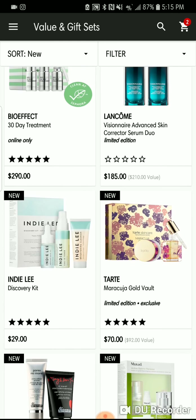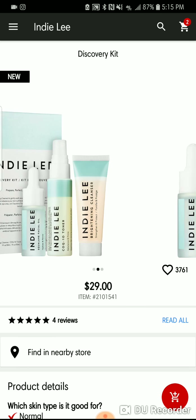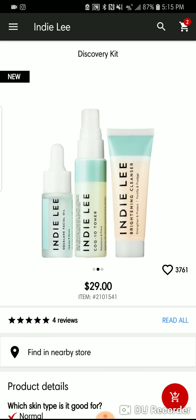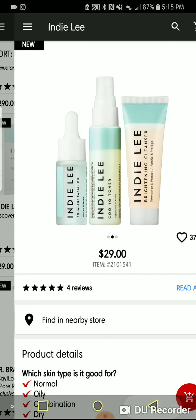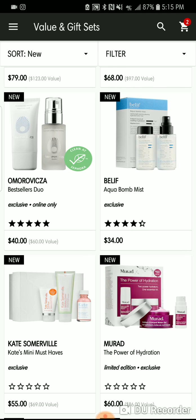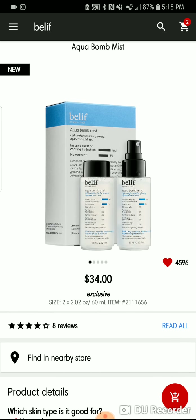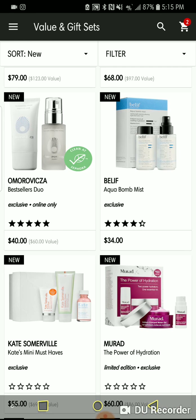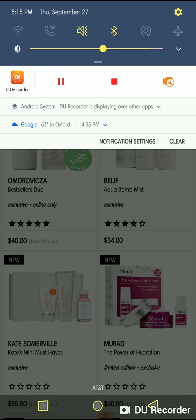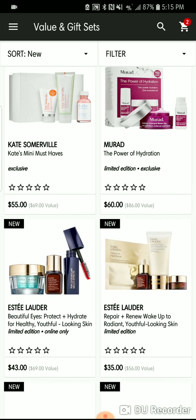D. Lee is a brand I was interested in, but the discovery kit is super small so I may shoot for some bigger products. The Bliss Aquabomb Mist is a duo — yes — and I threw it on my list without even thinking, because I love the Aquabomb moisturizer.